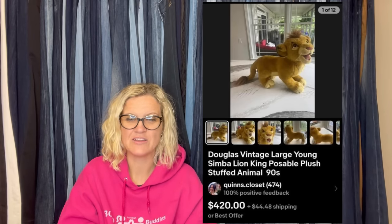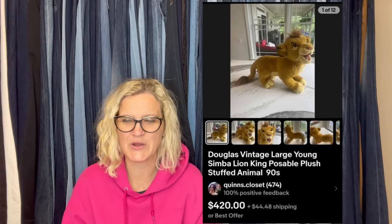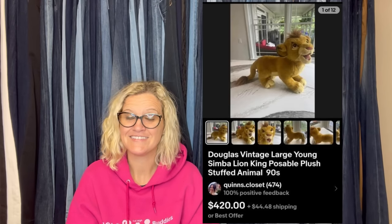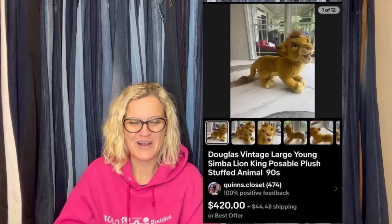Somebody put in the chat or in the comments: 'I think my kids have one of these. Do I dare?' She's going to go get her kids' plush and sell it. Yeah, you might want to do that — that's a lot of money.